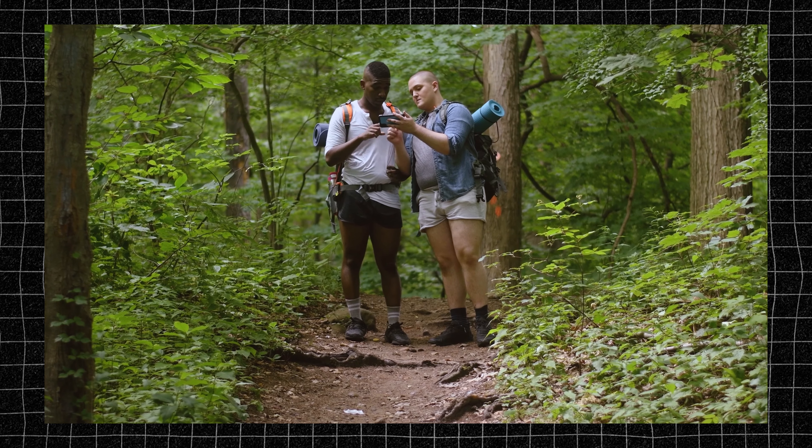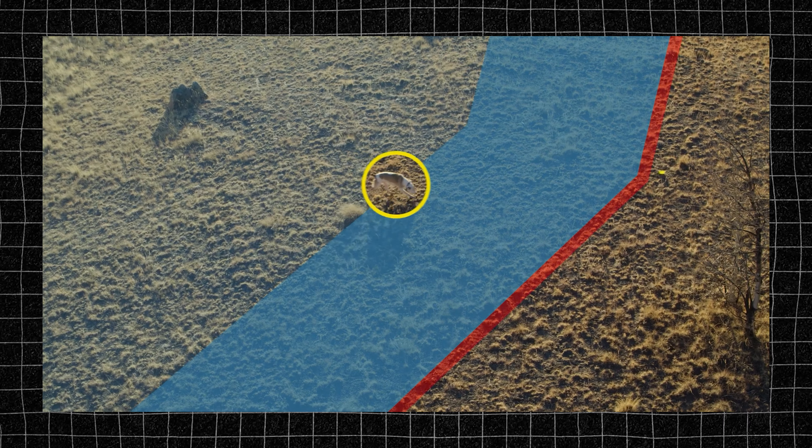GPS signals — especially non-military technology, the kind we have access to — are still finicky and imperfect. You set up a fence and it may shift three or four feet north or east. Some collars handle drift better than others. I do deal with GPS drift, but I have physical barriers and my dogs generally know where they can and can't go because I train them as I introduce them to the collar.